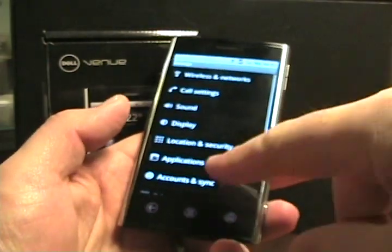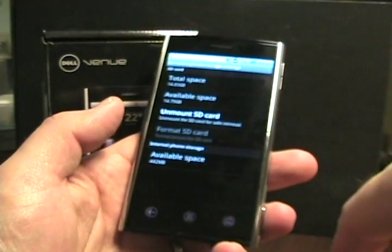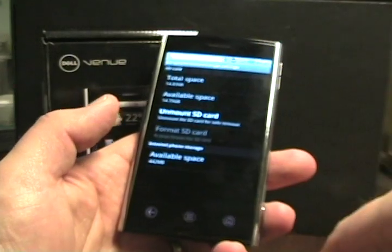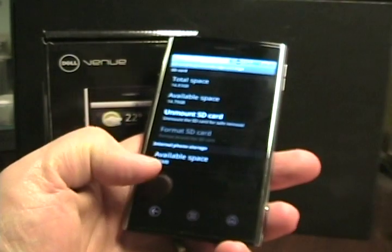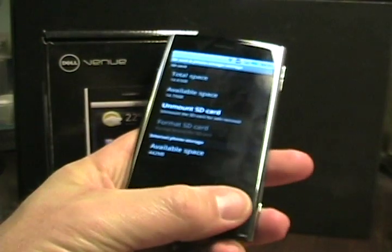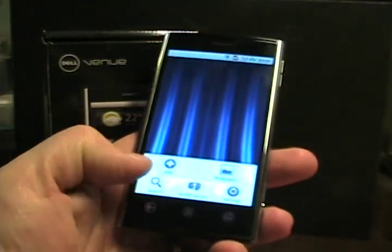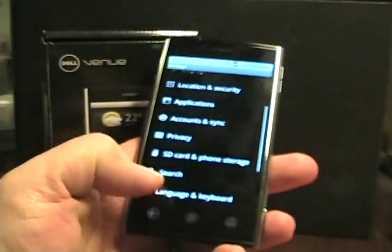In the settings you can see the memory on this device. There's the 16-gig card that's in there, and it also shows 442 megabytes of onboard storage available — that's pretty good for internal storage for loading up apps and things like that.